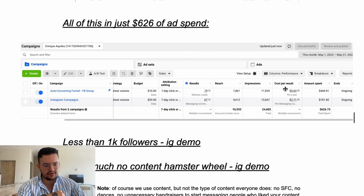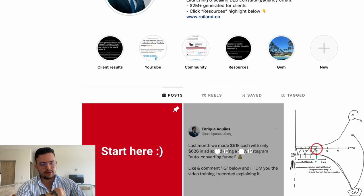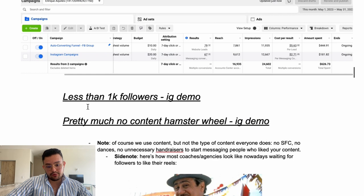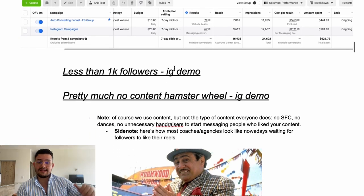You can see we were spending just $30 daily on ads approximately. In May we had less than 1,000 subscribers — right now we're at 1,028 but today is June 6th. Trust me, we had less than 1,000 subscribers, and not only that, we had pretty much no content hamster wheel.